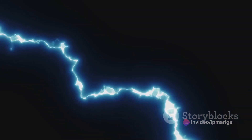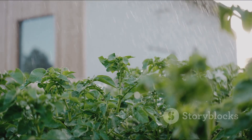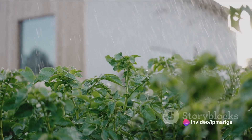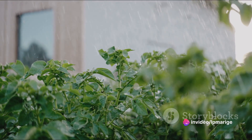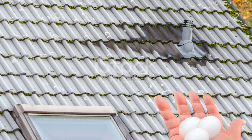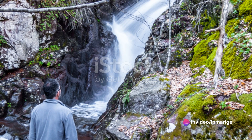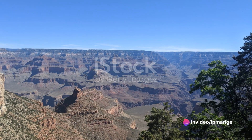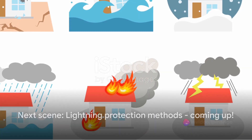On a broader scale, lightning plays a significant role in the environment. One such role is in the nitrogen cycle — lightning helps convert atmospheric nitrogen into nitrogen oxides, compounds that plants can absorb and use. So in a way, every bolt is nourishing life on Earth. But lightning's effects aren't all positive: it can damage human infrastructure, causing power surges that fry electronics and sparking fires that consume buildings. It's a reminder that while lightning can be beautiful, it is also a force to be respected. Stay tuned as we explore how to protect ourselves.